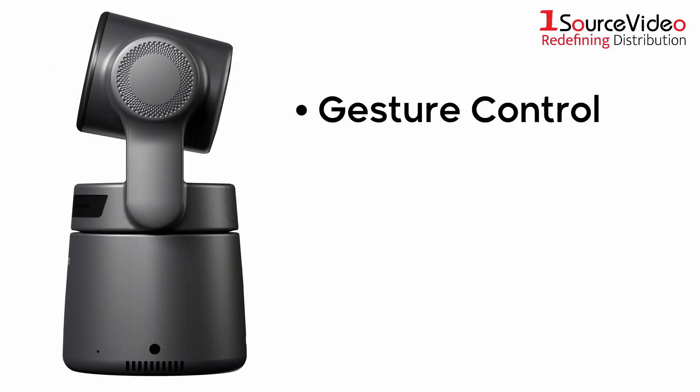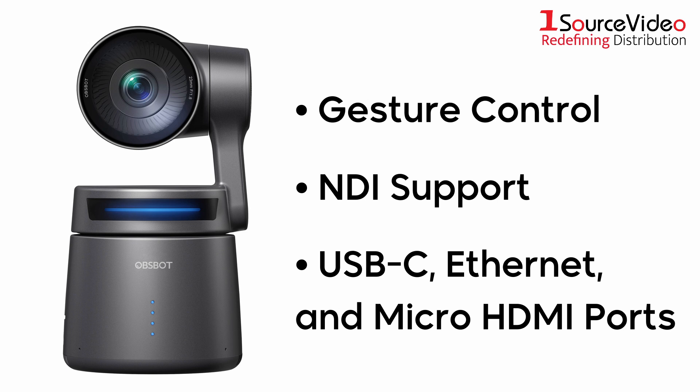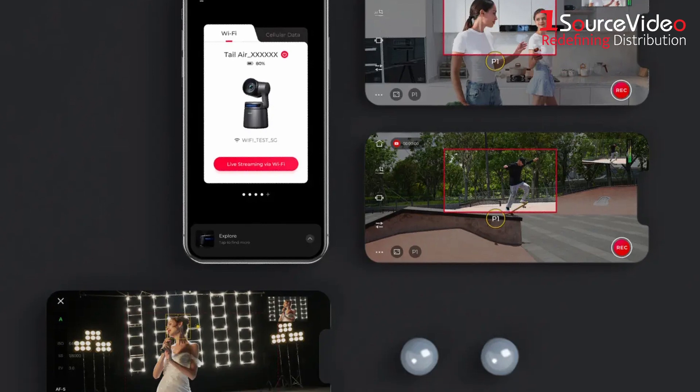Other features include gesture control, NDI support, and ports for USB-C, Ethernet, and micro HDMI connections. The TAIL AIR can even connect with iOS and Android devices, laptop computers, and tablets.